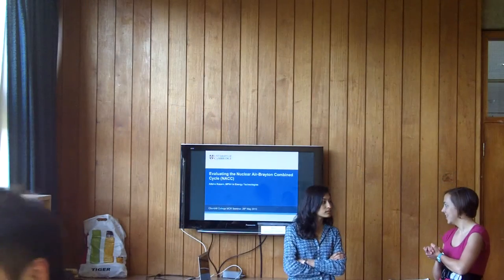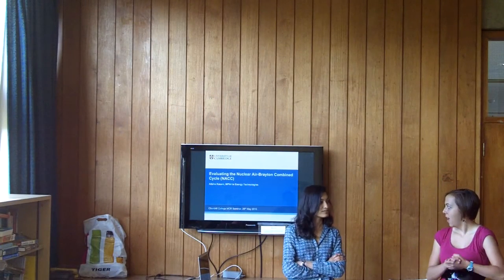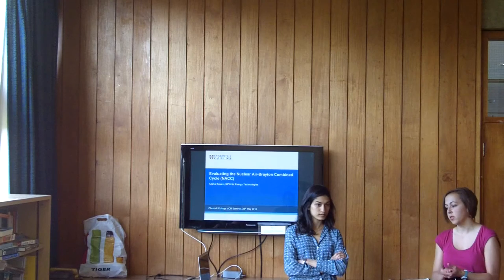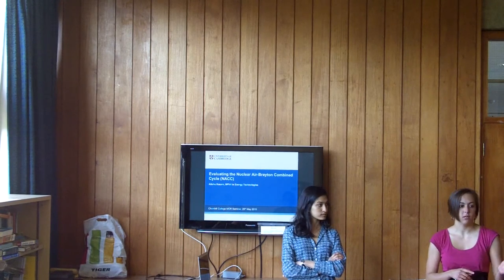Thanks everybody for coming. We're very excited today to have Alicia talking about her research in nuclear engineering. And as always, these are our informal talks, so feel free to jump in with questions as you have them. We'll also have time for questions at the end, and we will have snacks and treats and wine afterwards.